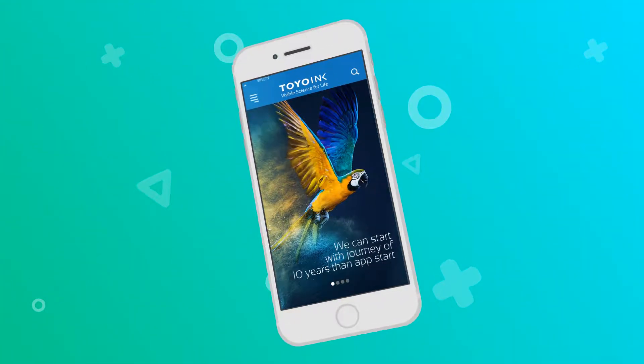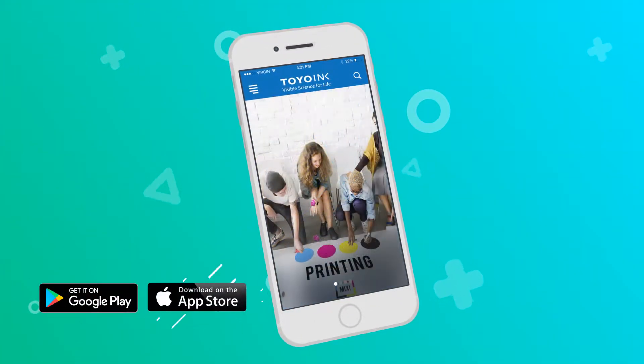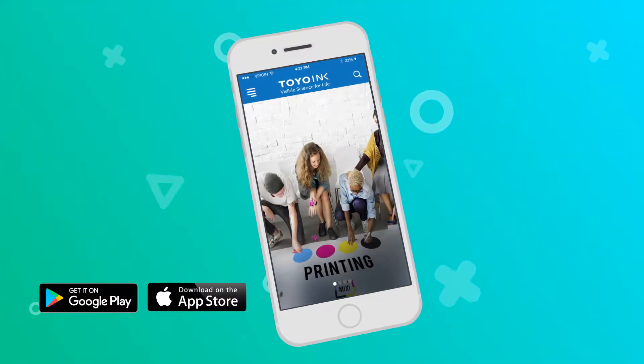Introducing Toyo Inc Mobile Application for Android and iOS. A great new app to help you get in touch and get all sorts of information about Toyo Inc India.